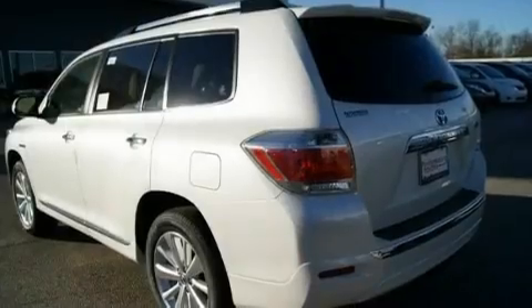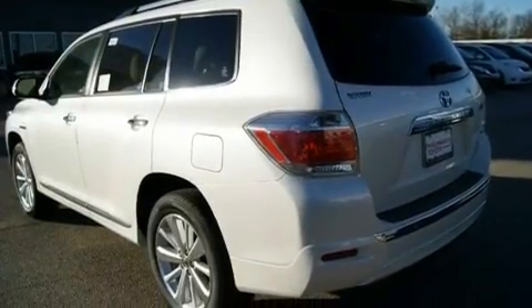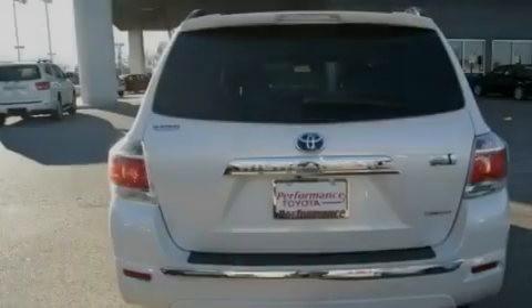With an EPA estimated rating of 28 miles per gallon on the highway, this automobile helps leave money in your pocket where you want it.